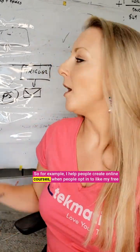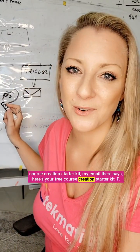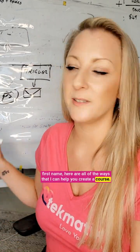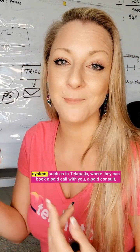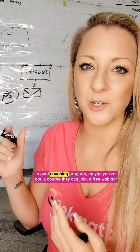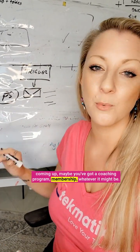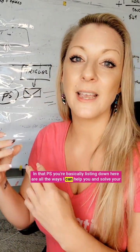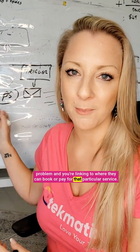For example, I help people create online courses. When people opt in to my free course creation starter kit, my email says: 'Here's your free course creation starter kit. PS first name, here are all of the ways that I can help you create a course.' In that PS you can list things like, if you've got an appointment booking system such as in Techmatics where they can book a paid call with you, a paid consult, a paid coaching program — maybe you've got a course they can join, a free webinar coming up, a coaching program, a membership, whatever it might be. You're basically listing: 'Here are all the ways I can help you and solve your problem,' and linking to where they can book or pay for that particular service — but you've led with that helpful information.